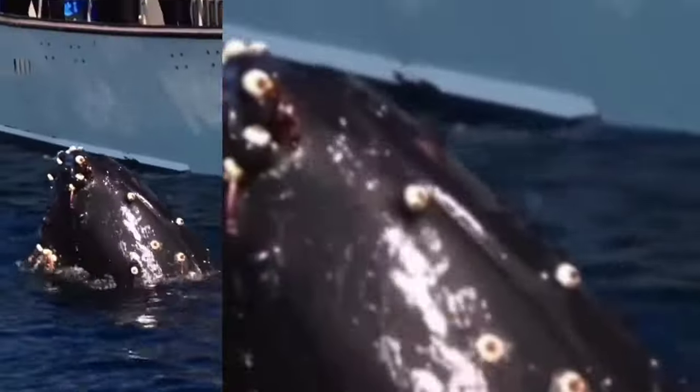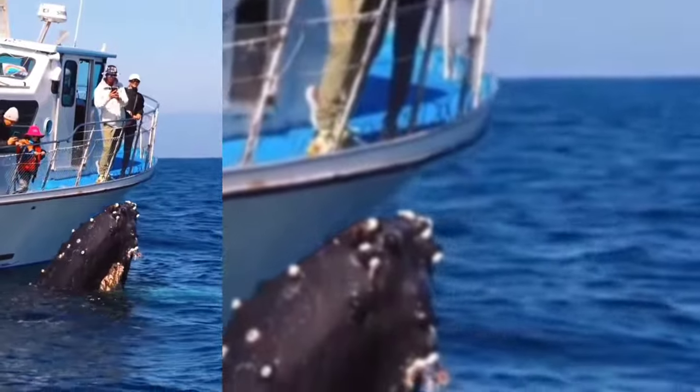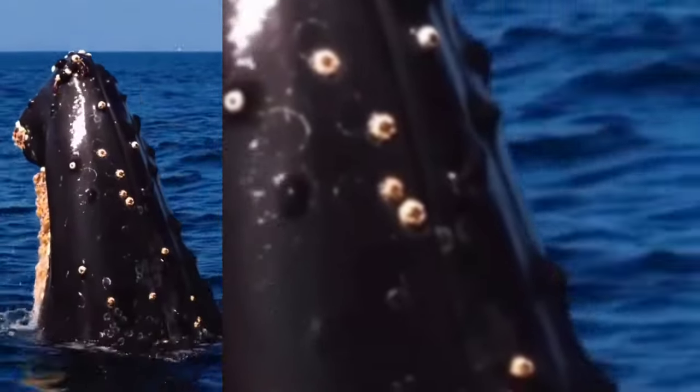Nine, removing barnacles from whales can be a time-consuming and challenging process, but it can also help to improve the whale's overall health and well-being.